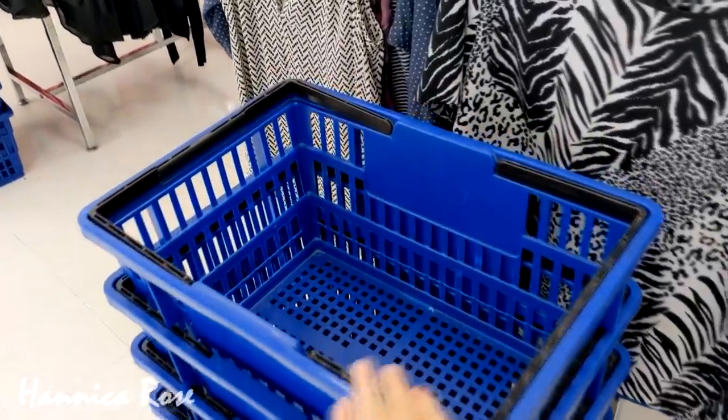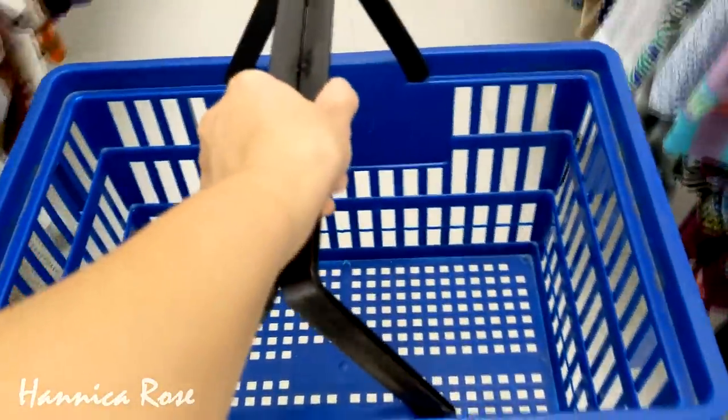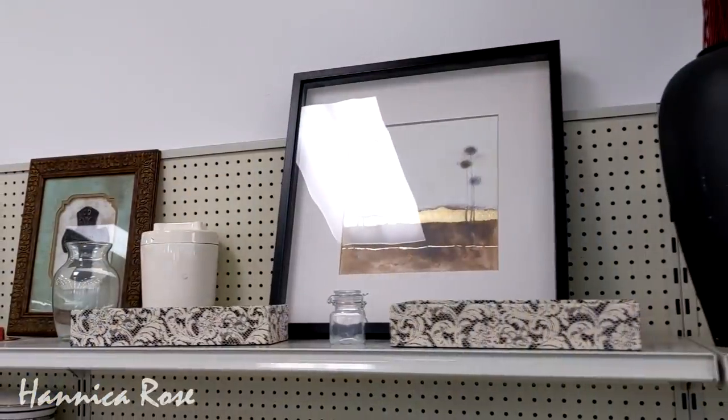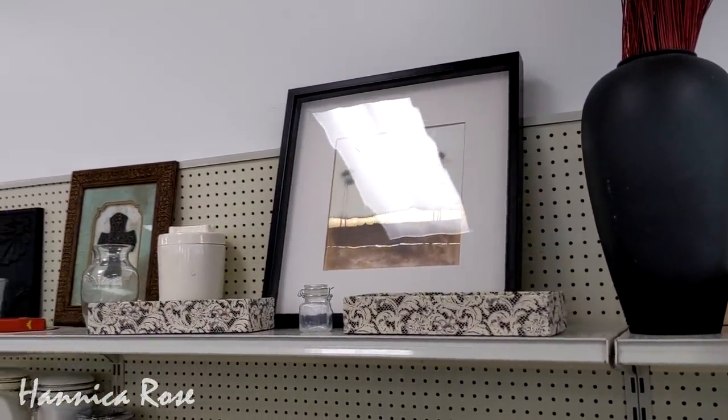Hey everyone, it's Jessica and welcome to another Goodwill thrifting video. I'm headed over to the home decor section to see what I can find this week. In case you are new here, I mainly thrift for home decor, things I can use, and gifts for friends and family.